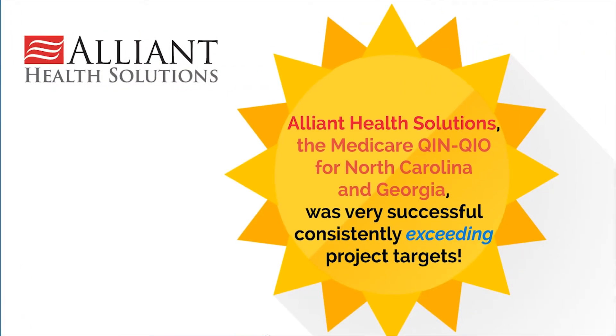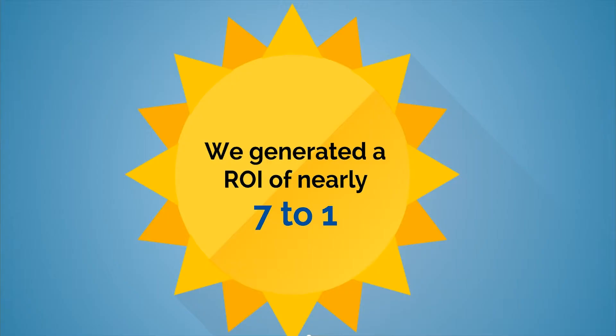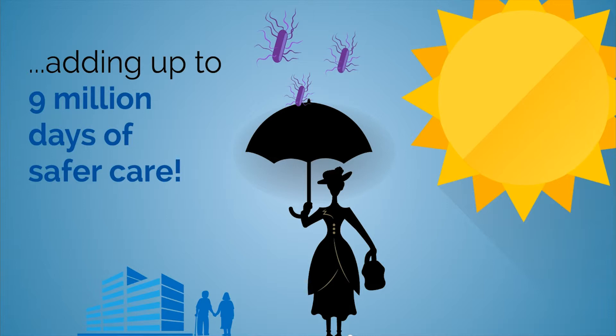Alliant Health Solutions, the Medicare Quinn QIO for North Carolina and Georgia, was very successful, consistently exceeding project targets. And C. diff rates decreased. We generated an ROI of nearly seven to one. Every dollar invested resulted in nearly seven dollars of savings in Medicare health care costs for avoided C. diff infections. And we protected over 62,000 residents admitted to nursing homes, adding up to nine million days of safer care.